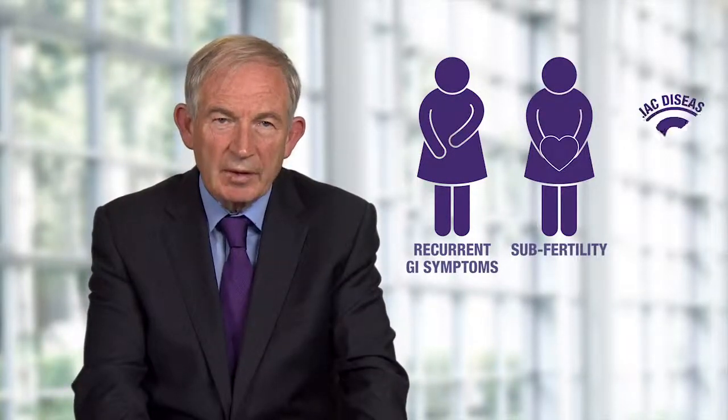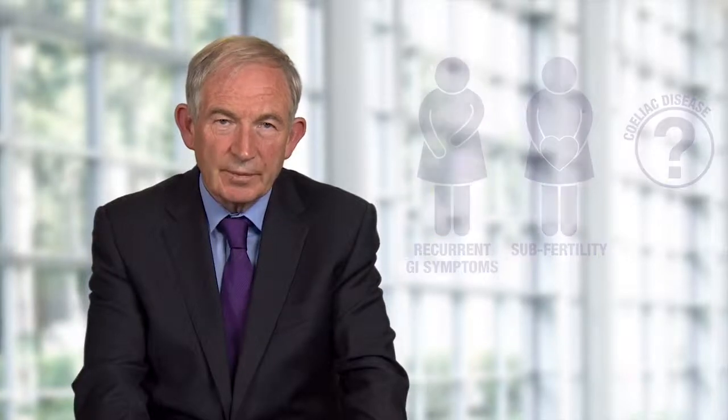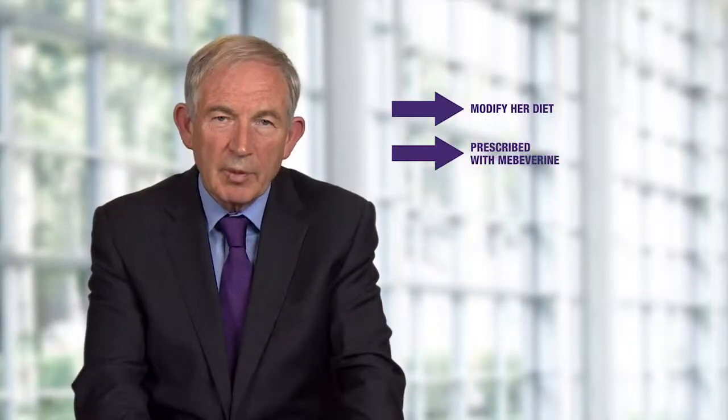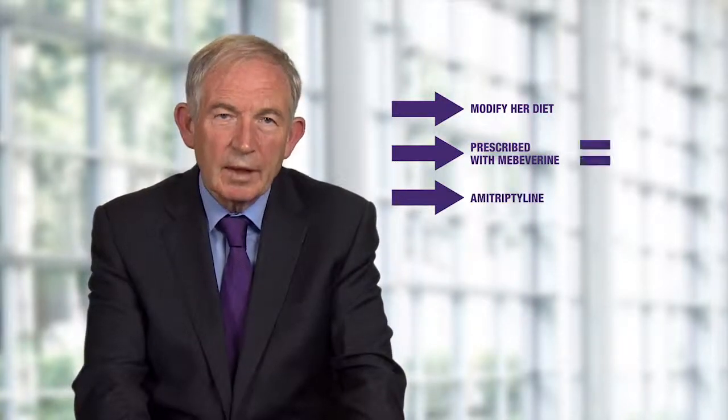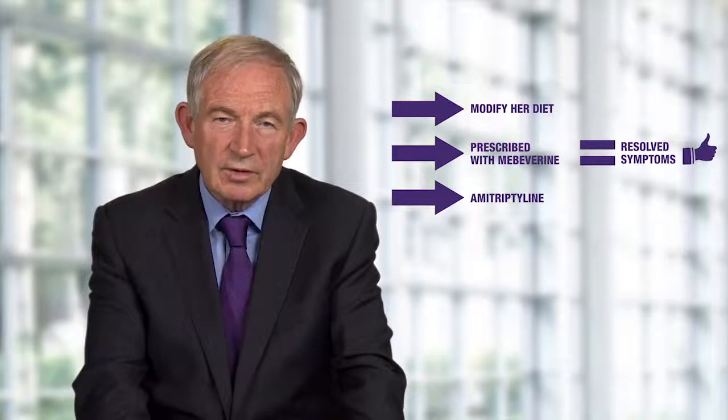One example of a case where this panel of tests helped to prevent avoidable endoscopies is a 28-year-old female with recurrent GI symptoms. She had subfertility and as a result was strongly suspected of having celiac disease. A panel of tests was requested, all of which came back negative. A positive diagnosis of IBS was made. She was educated to modify her diet, prescribed Primaverine for stomach cramps, and a small dose of amitriptyline. The symptoms then resolved over the next few months.